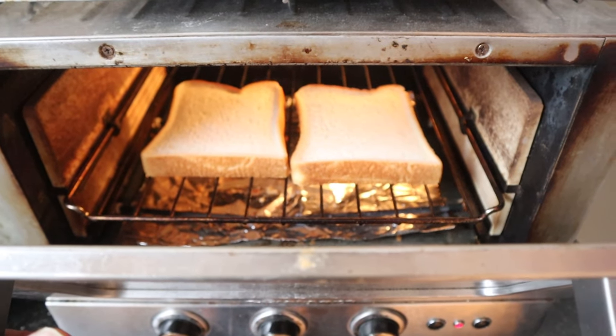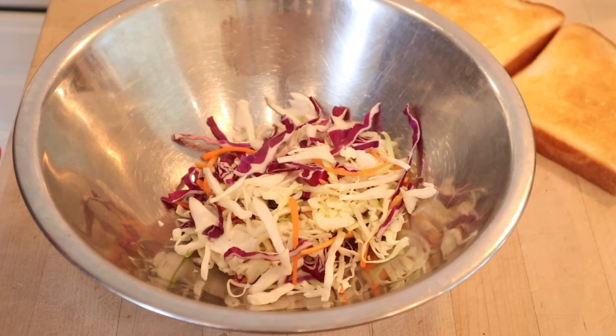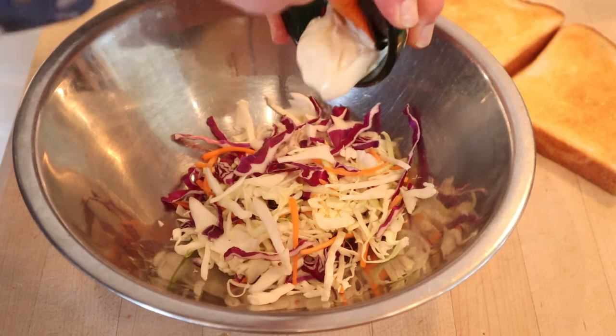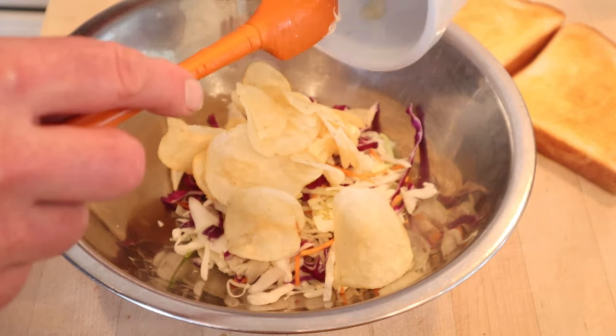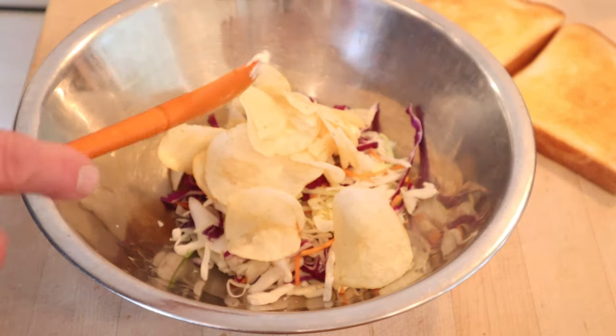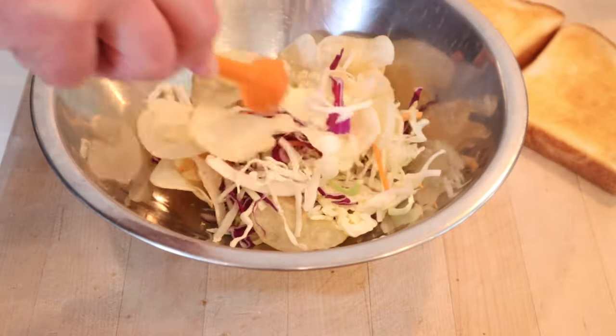First thing we have to do is toast up some shokupan, or Japanese milk bread. Now we butter our toast. Then to a bowl of coleslaw mix we add Kewpie mayonnaise and regular salted potato chips. These are Calbee salted potato chips, so they're from Japan. And then we gently combine. Then we put that onto our bread. Okay, let's give this Japanese potato chip sandwich a go.